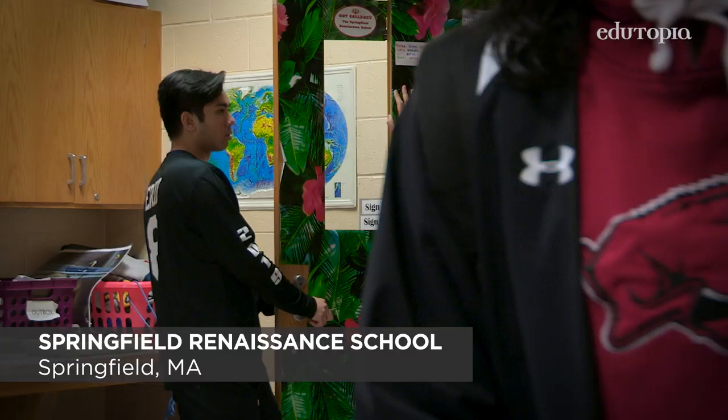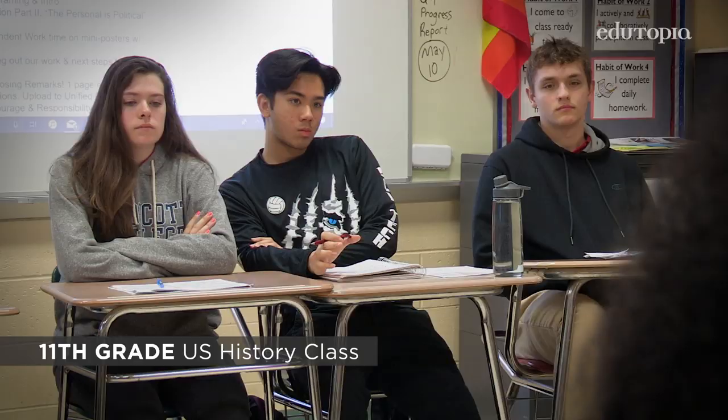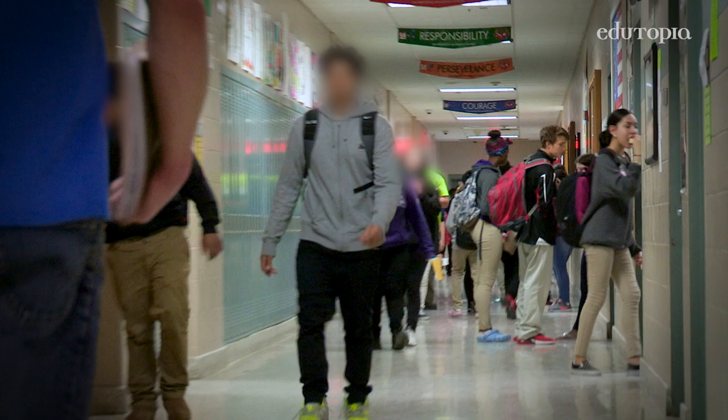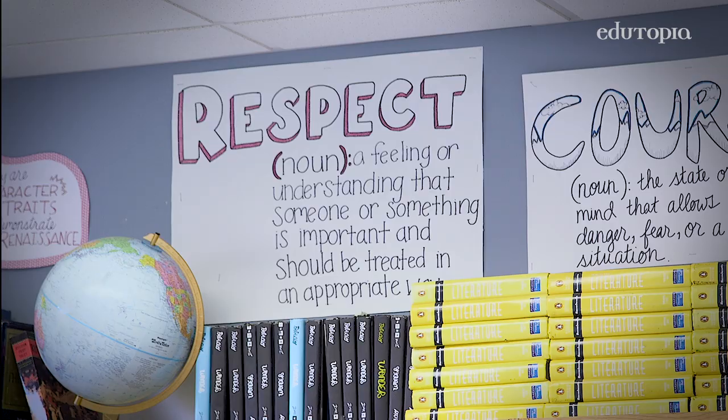At Springfield Renaissance, we are preparing our students to be contributors to the world when they graduate and while they're here at the school. If you step into any classroom, you're going to see an intentional focus on character development — you're going to see the community commitments. We chose responsibility and courage for the character traits today. Our school has identified seven character traits that strong citizens should possess.